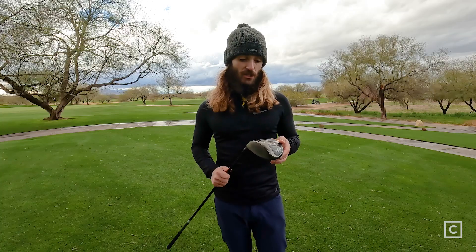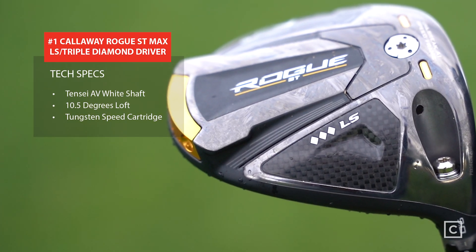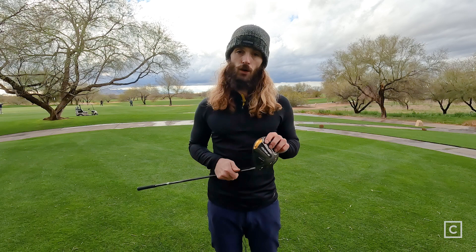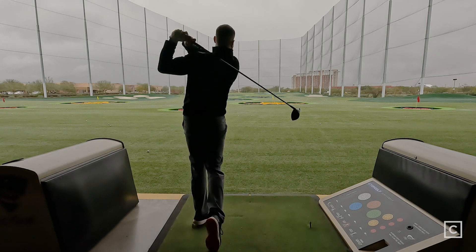Our number one driver for performance players is the Callaway Rogue ST Max LS and Triple Diamond. My impressions of the club are that it lived up to all the expectations. It looks clean — I love the look of it. You can tell it's very aerodynamic, and I love the large face on it. The composite top with that matted look is absolutely clean. We have the jailbreak technology in the face going vertical and horizontal now, the tungsten speed cartridge at 23 grams in the back, and the composite top that's supposed to reduce the weight.